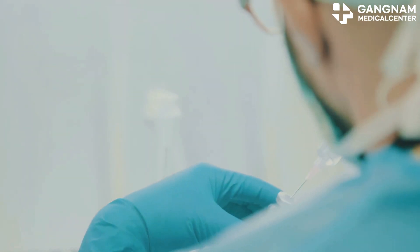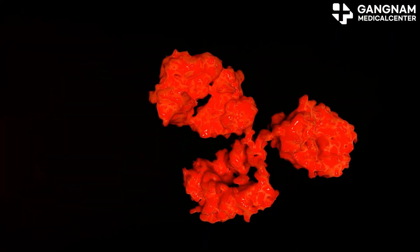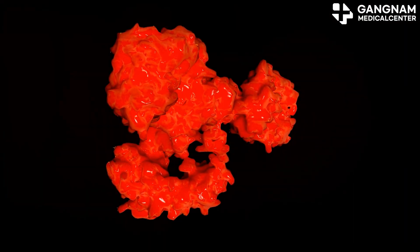Next, we have the anti-cancer drugs. These are the heavy hitters, the warriors. Once the antibody latches onto the cancer cell, these drugs are delivered directly into the cell to do their job.